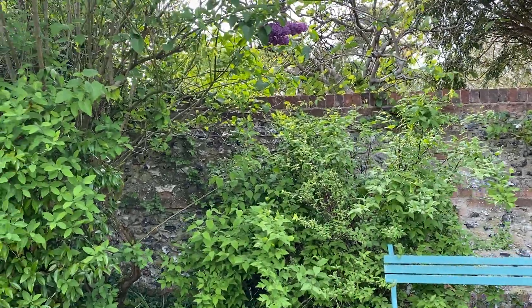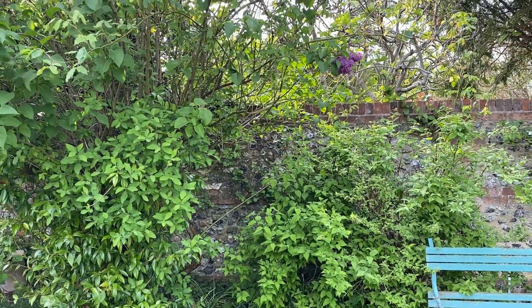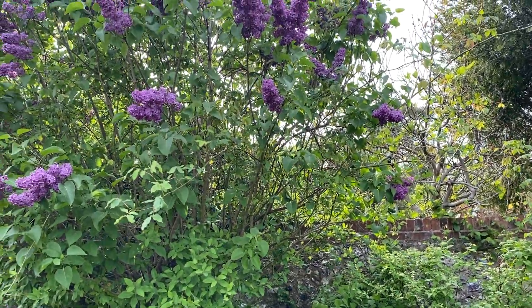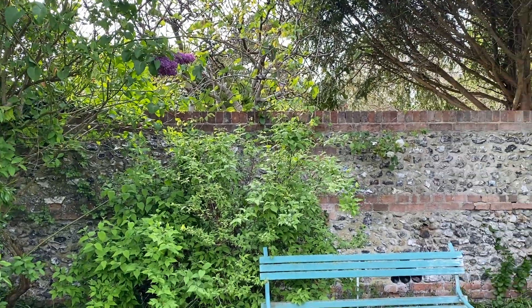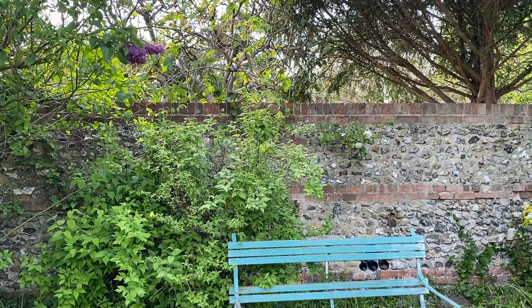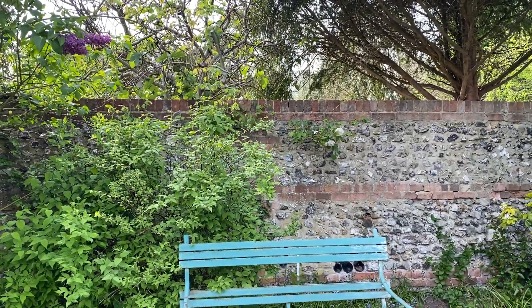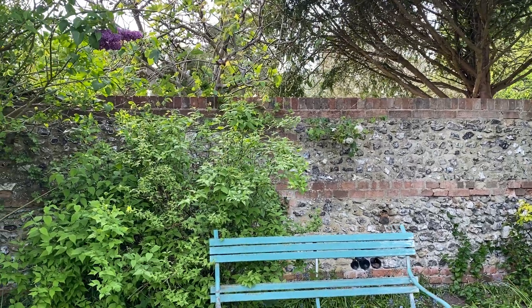The Philadelphus is looking all right, and of course along the back of the wall — and indeed threaded through the lilac — is Madame Alfred Carrière. I put two of them in the garden; that's probably too much for this garden, but I love them.